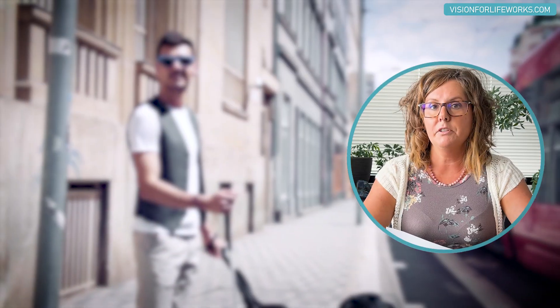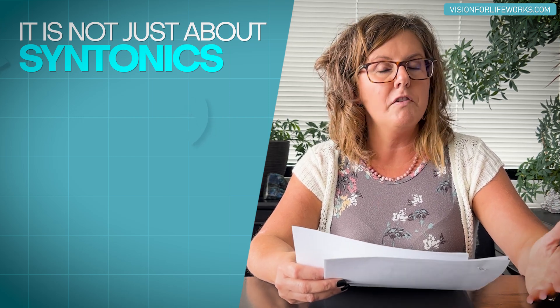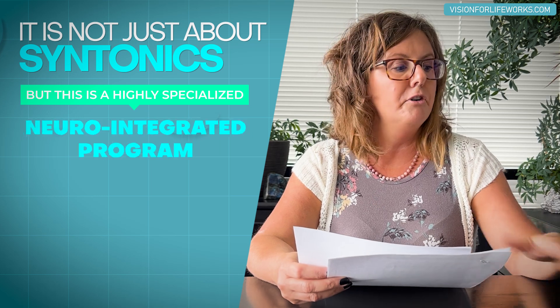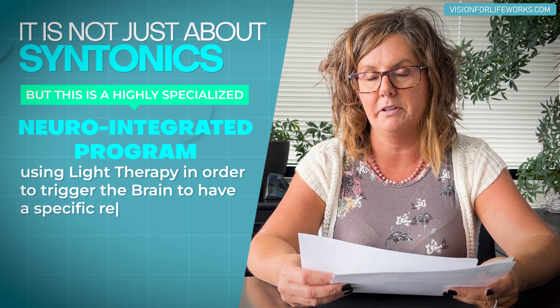It depends greatly on a lot of factors. Some individuals we've taken to seeing better and being able to move around in their environment and perform better. Other individuals have had amazing success — some we've gotten down to 20/50 after an incidence of losing their eyesight. Each case is unique and takes a specific approach. It's just not about Syntonics, because that name gets tossed around — this is a highly specialized neuro-integrative program using light therapy to trigger the brain to have a specific response.